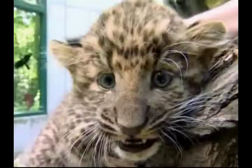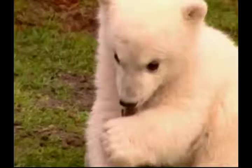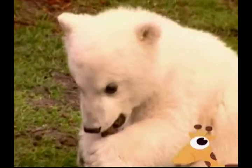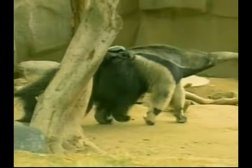Welcome to Zoo Babies, where it's time to say hello to some amazing new members of the animal kingdom. First up, let's welcome into the world this baby anteater, who's been riding on its mother's back since it was born.